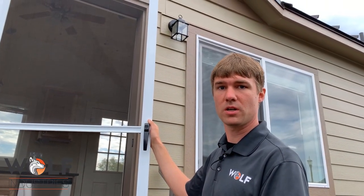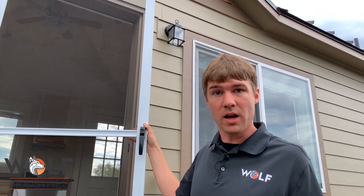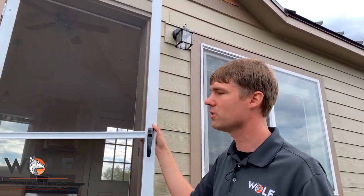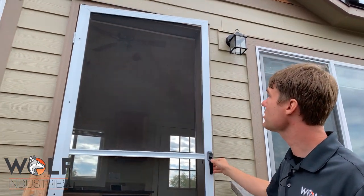Screen door — this is something a customer reached out to us about. We'd never offered it before, but we said yeah, let's look into it. We went and searched for options, gave the customer a couple options on what they wanted to do for screen doors, and they selected this one. It looks like it turned out great.